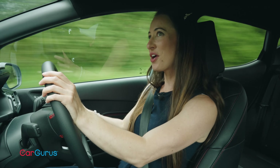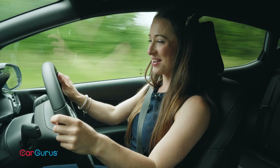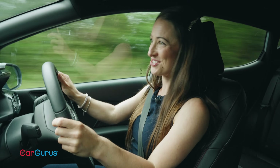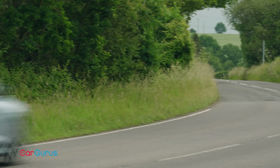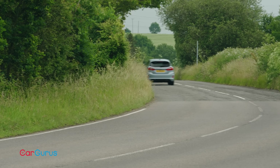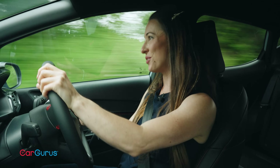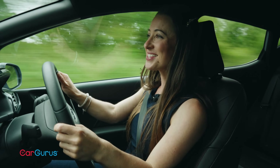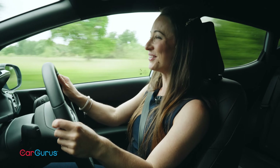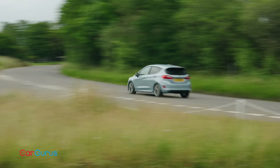While the Corsa feels distinctly grown up on the road, the Fiesta feels very much more young at heart. There's no two ways about it — this is a very enjoyable little car to drive. The steering reacts far more quickly than the Corsa's, the heftier weighting makes it feel more assured, and the detailed feedback through the wheel makes you feel much more connected to the road. The crisp body control and strong grip help the Fiesta feel much more eager to change direction than the Corsa. It's this pointy, eager, agile feel that really makes it a joy to drive, whether you're pressing on along a favourite back road or simply plodding through town — it just puts a smile on your face.